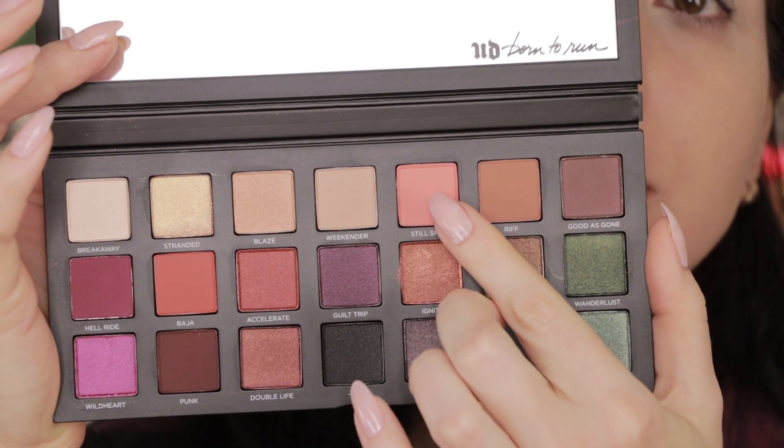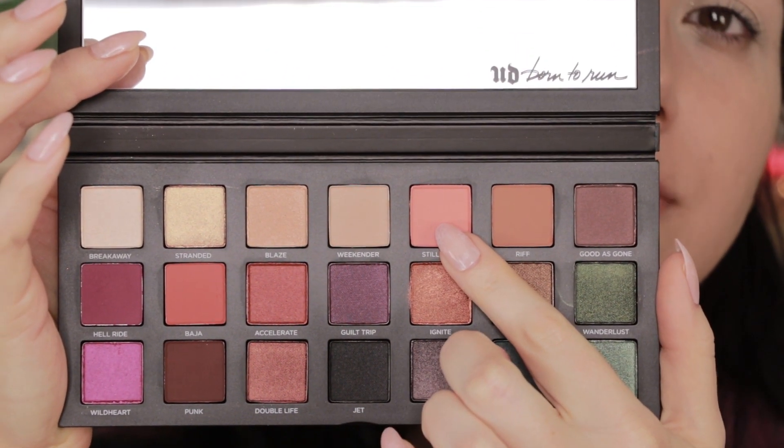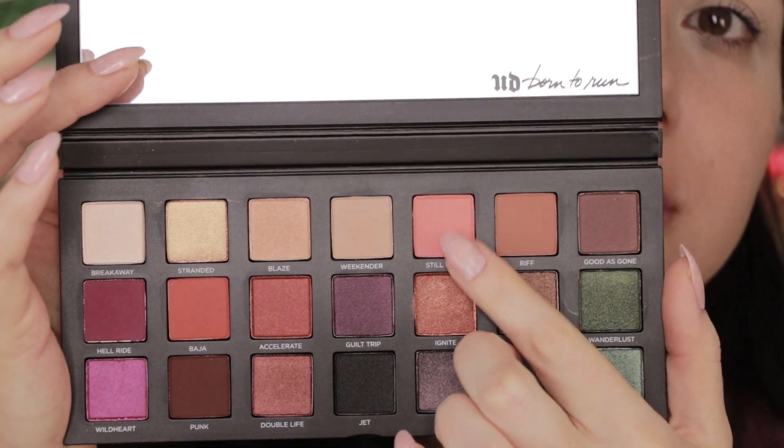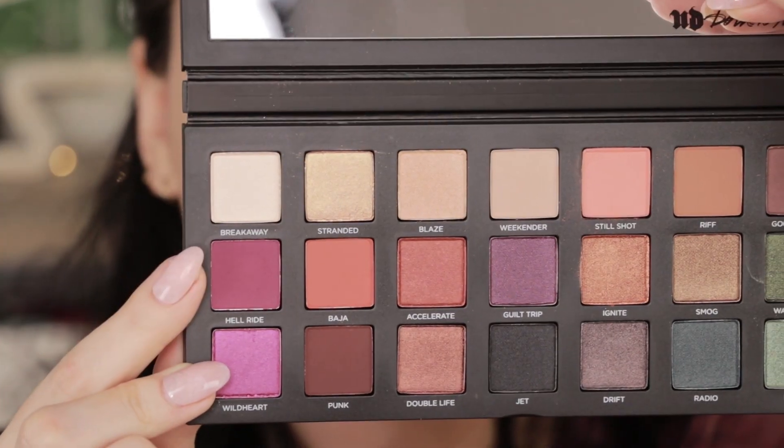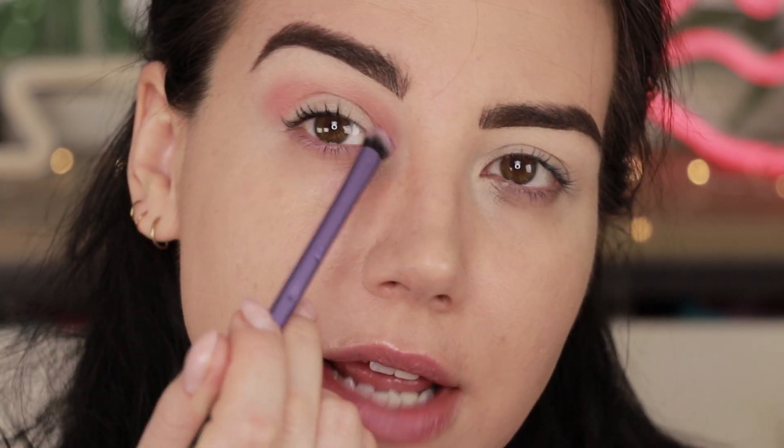We've got three whole looks to do today, so I'm going to get right into the first look. I'm going into the crease with a more warm-toned color — this is a coral matte shade called Still Shot. I'm going to work that through the crease on a BH number 5 brush. Next I'm going into this matte berry shade called Hell Ride and packing it onto the outer and inner corner using a smaller Real Techniques brush, then blending that with the coral shade.